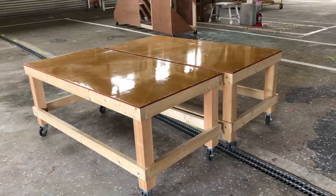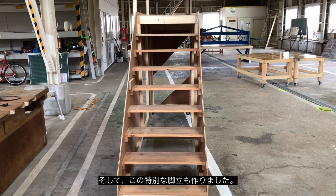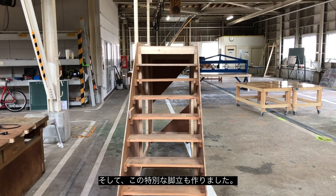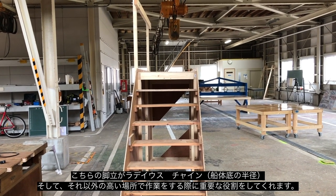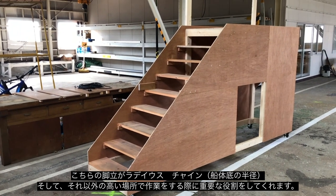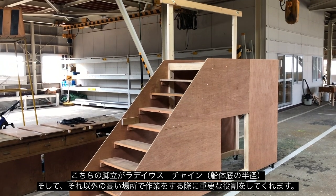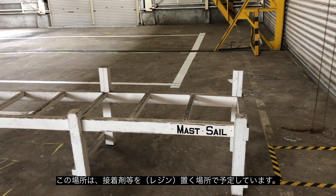I built a scaffold tower with stairs so I can easily access the platform and be able to lay and fit the radius chines onto the top of the hull, and any other high work around the sides of the boat, so we can do that safely.